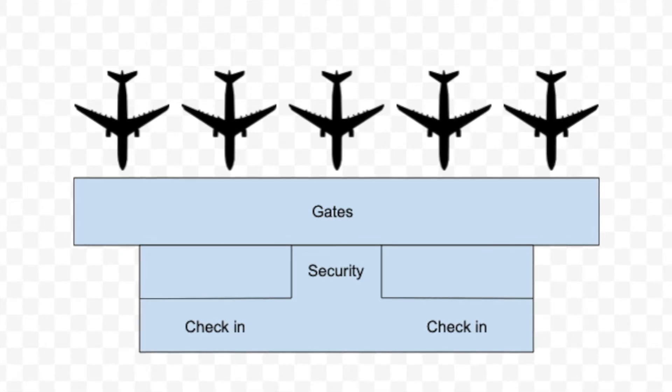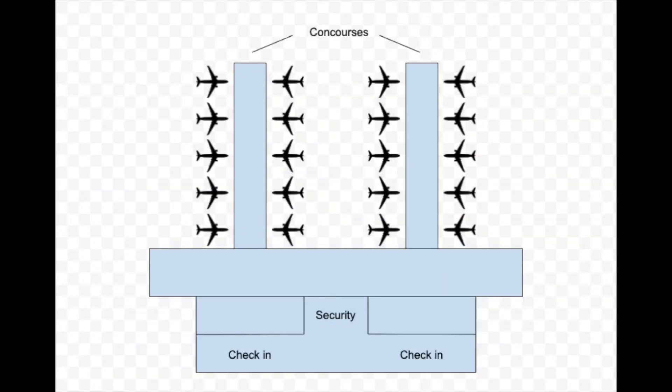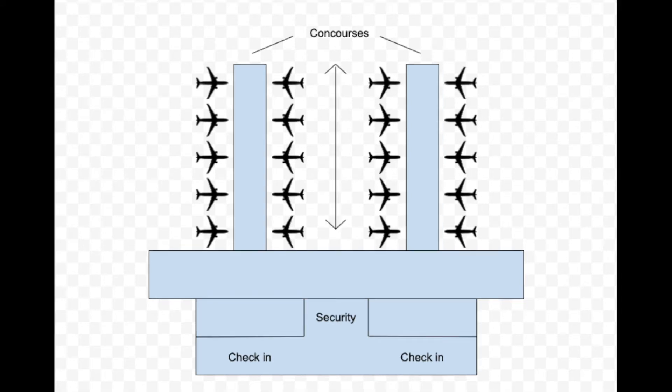To combat this problem, airport terminals would add something called concourses, which sort of act like branches of a terminal that would each hold gates. This design ended up becoming extremely popular, since it allowed airports to dramatically expand the number of gates they had while efficiently using less space. This approach worked for a long time, but it too had its fair share of problems. The main problem was that as airports added more and longer concourses, congestion could easily build up, since there's only one way in and out between concourses, which limits the number of planes that can enter and leave at the same time.